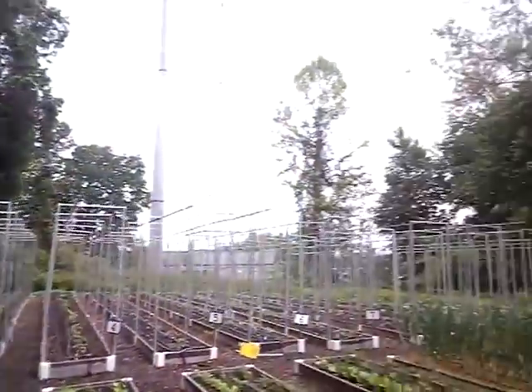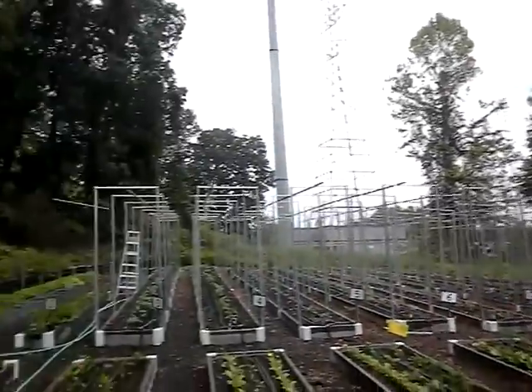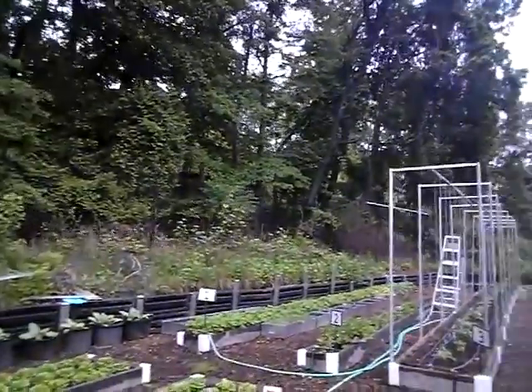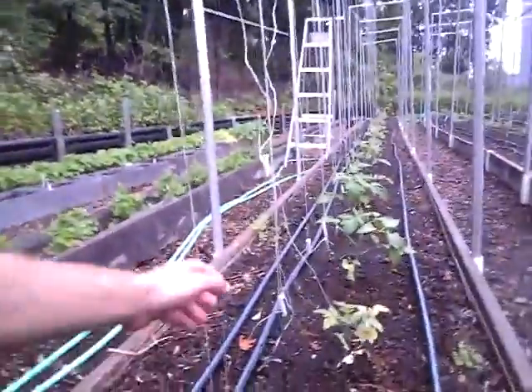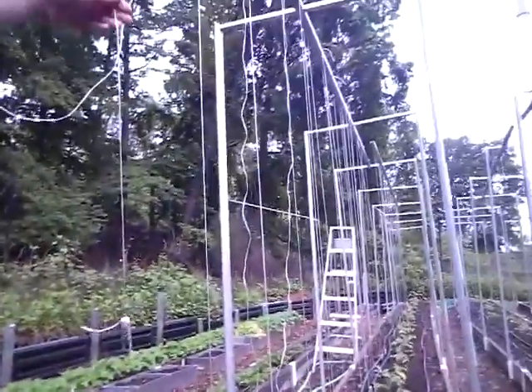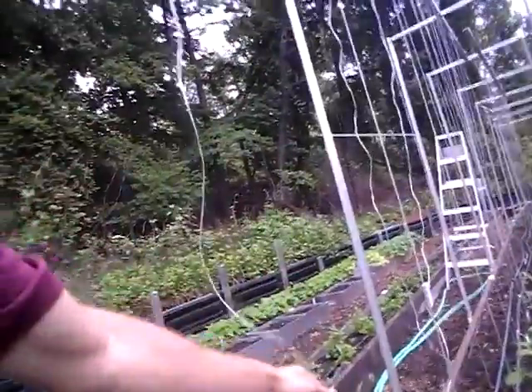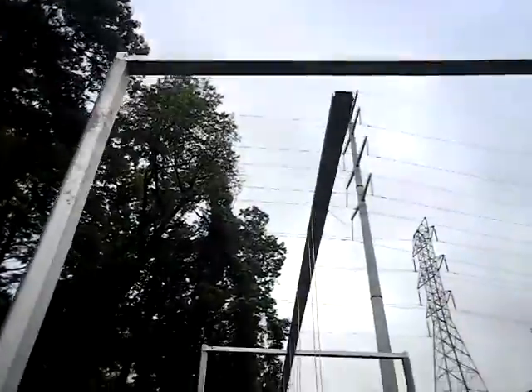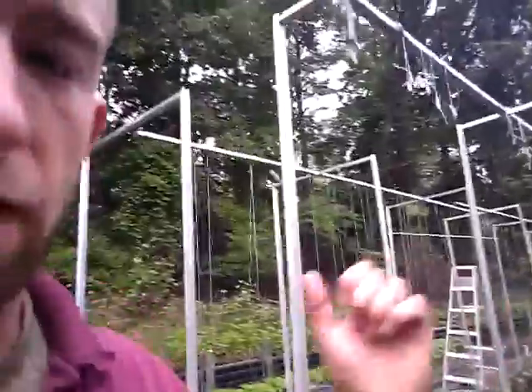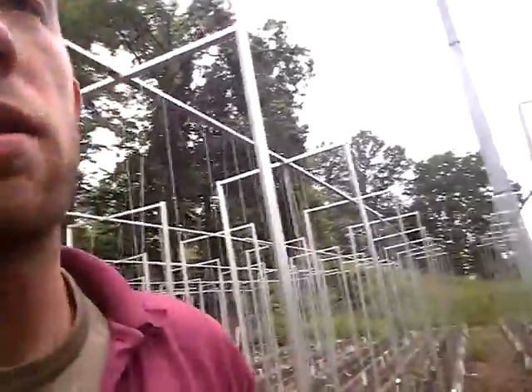They've got peppers, tons of tomatoes. All those metal pieces are where tomatoes grow up these lines with weights on them. He's got lots of different heirloom varieties of tomatoes. You put a string and put a weight on the end of it, tie it up above, and the tomato grows up along it instead of having a stake — because towards the top, stakes sometimes don't have good ground fixture and they sway or even fall down.